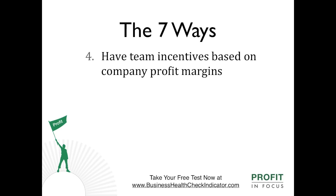Number four: have team incentives based on company profit margins. This ensures that the entire company has a vested interest in working towards ensuring the company profit targets are met. Know your actual costs so that you can better manage the results and seek to make savings where possible to increase company profits.